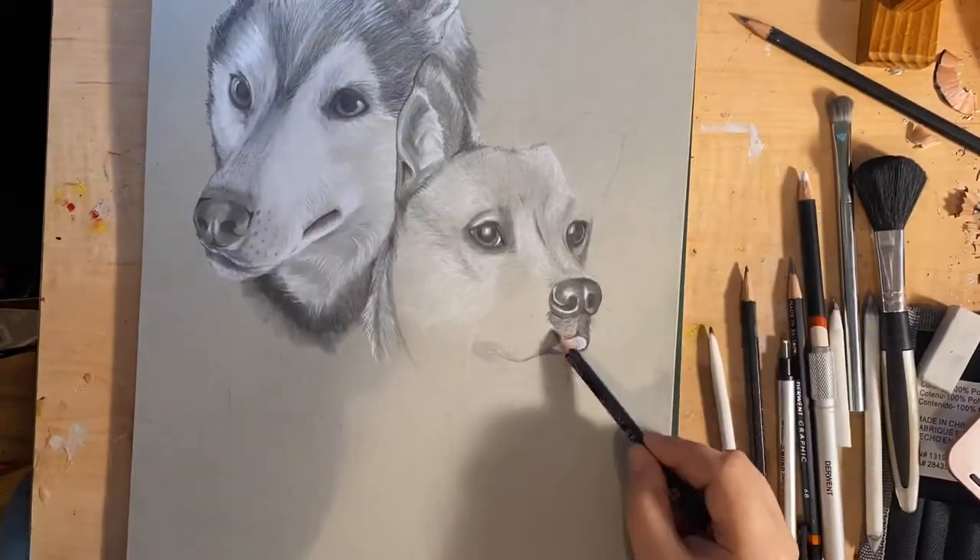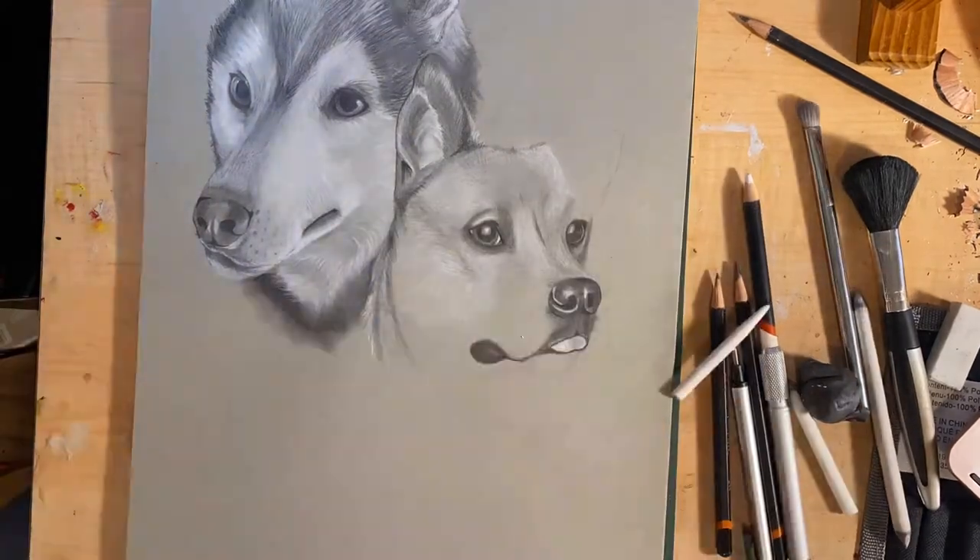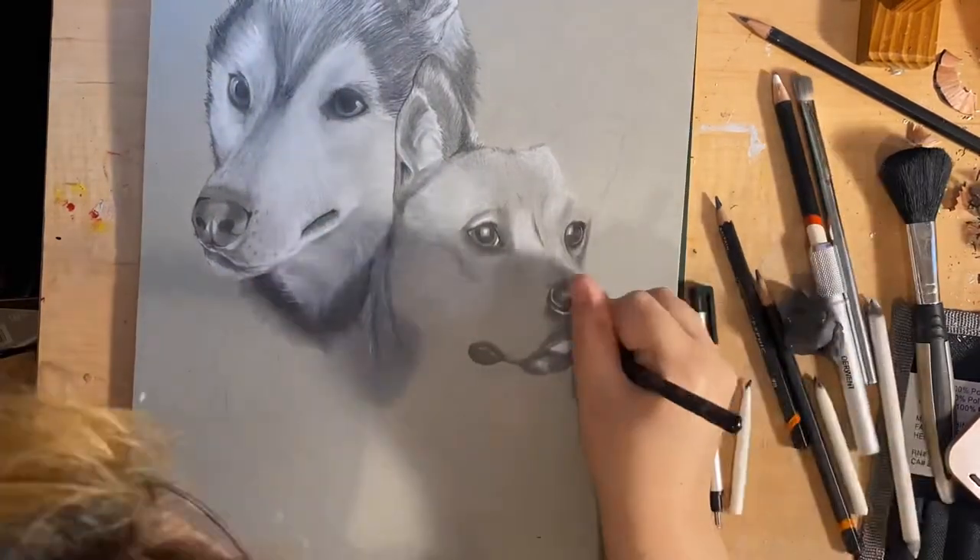I was so excited to get to draw this little blep.